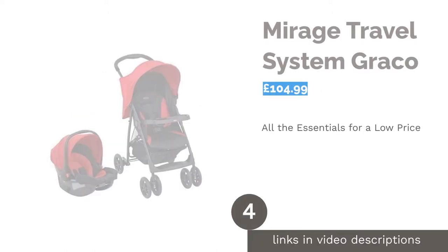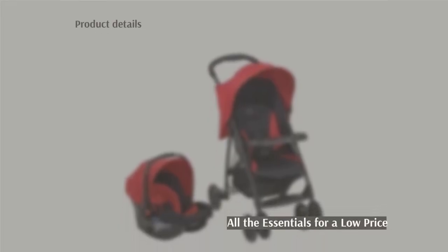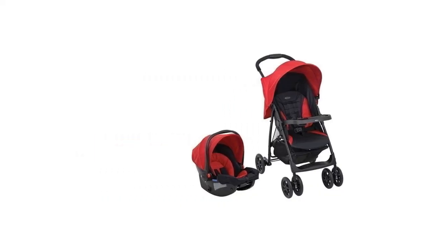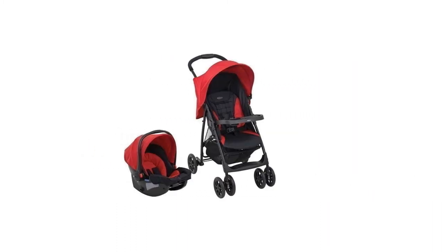The next product is the Graco Mirage Travel System. This travel system comes with a car seat as well as plenty of add-ons like a sun hood, rain cover, and a spacious shopping basket. It offers security and functionality with a five-point harness and UV-tested, machine-washable covers. The swivel wheels are lockable and the seat can recline into multiple positions.